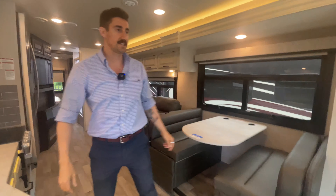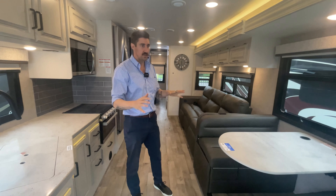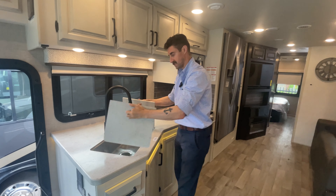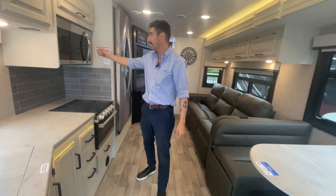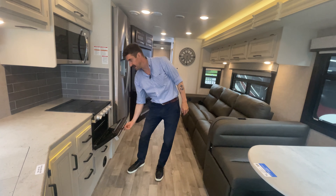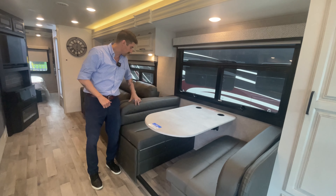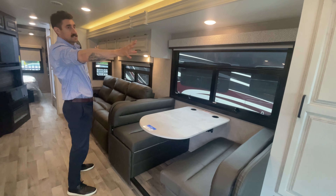The Jayco Precept 34B features nice farmhouse style cabinetry and a big kitchen area with a large stainless steel sink, storage, and accent lighting underneath. There's a residential size microwave, an oven, and a three-burner stovetop. You've got your classic Jayco dinette with tie-downs for children's seats — Jayco's great at putting those in. There's a nice big window, and this is a one full-length slide on the side of this motorhome.